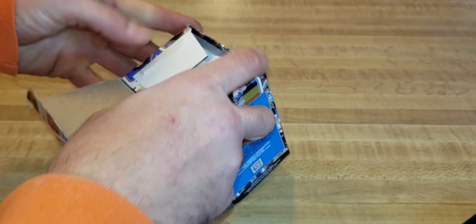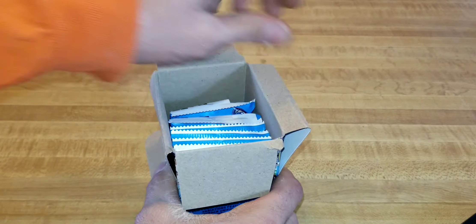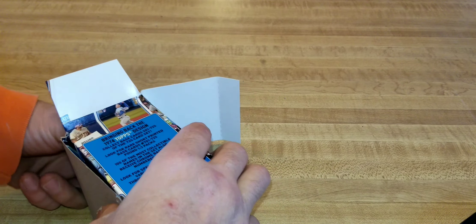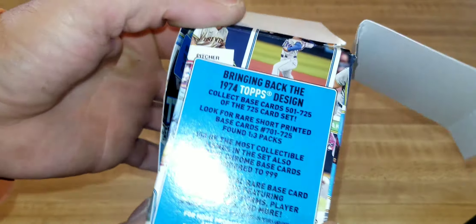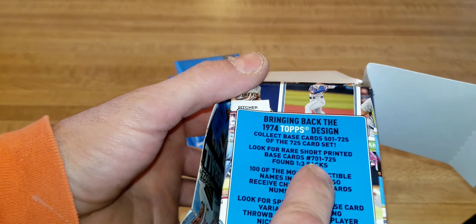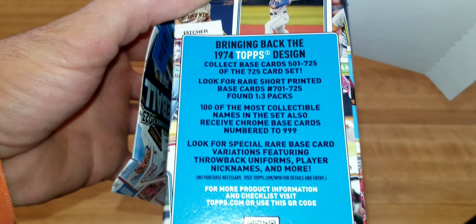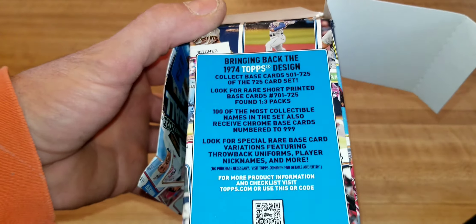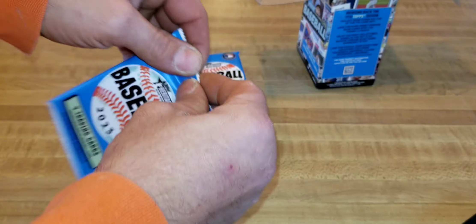I'm building this set as well — pretty much all the sets I can get my hands on is what I'm after. It brings back the '74 Topps design. Look for the rare short print base cards numbered 701 through 725, and there are chances for cool variations too. Let's go ahead and rip some of these.